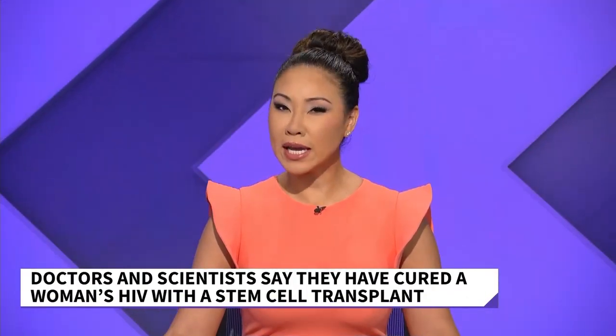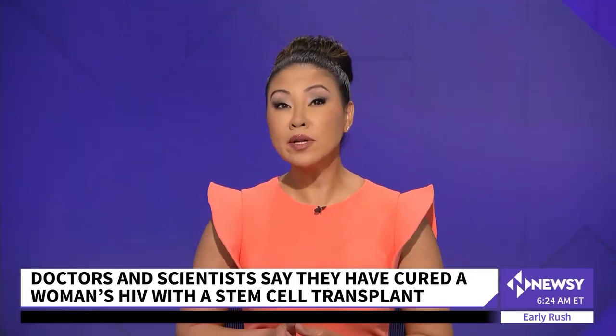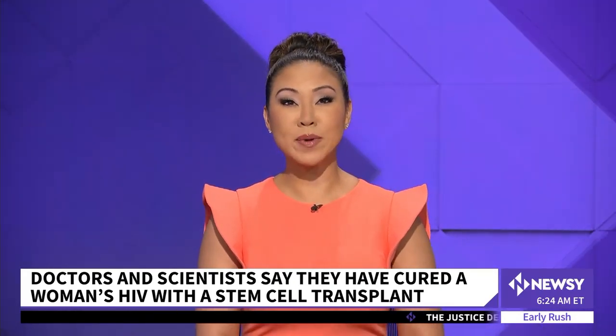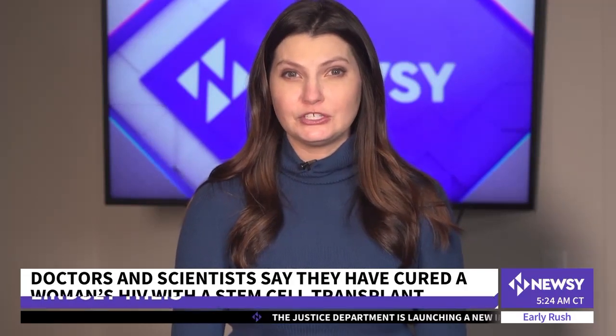Welcome back. Another person this morning has possibly been cured of HIV. Doctors say a transplant using stem cells from umbilical cord blood was successful. Newsy Health and Science correspondent Lindsay Peace has details. This case is the first to use umbilical cord blood cells and the first to treat a woman and someone who is identifying themselves as mixed race.